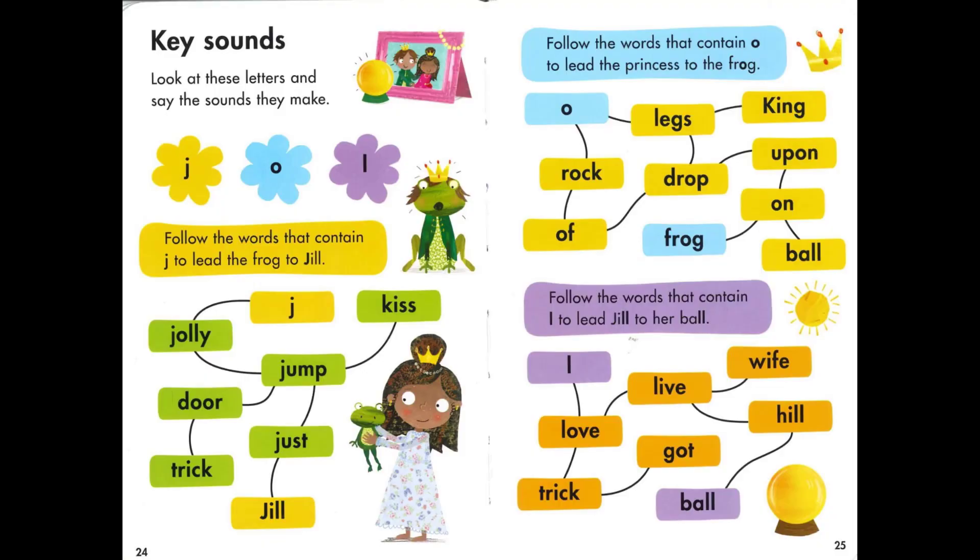And that is the end of the story. Can you look at these letters and say the sounds they make? Now let's follow the words that contain J to lead the frog to jail, starting with J.